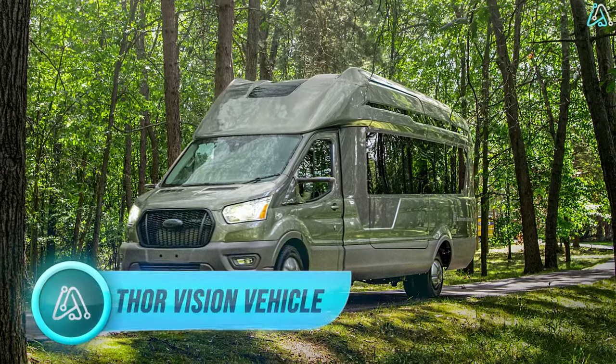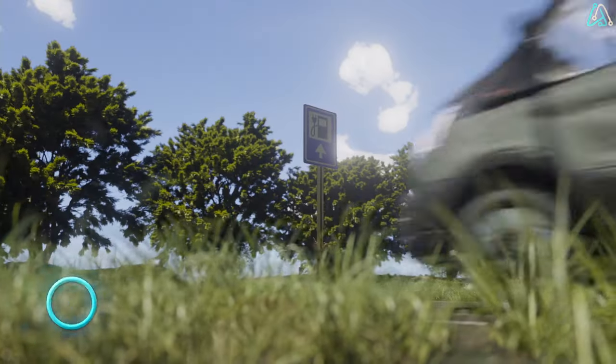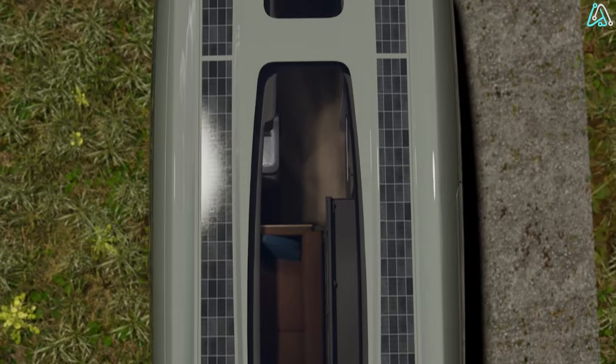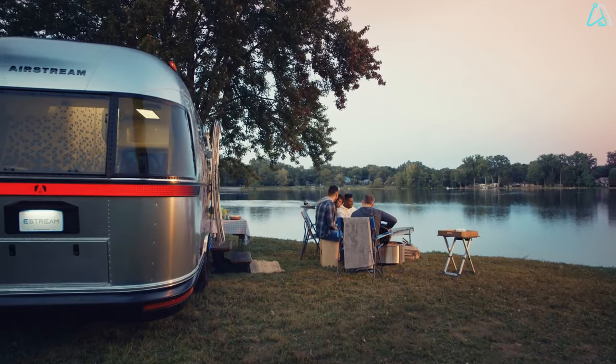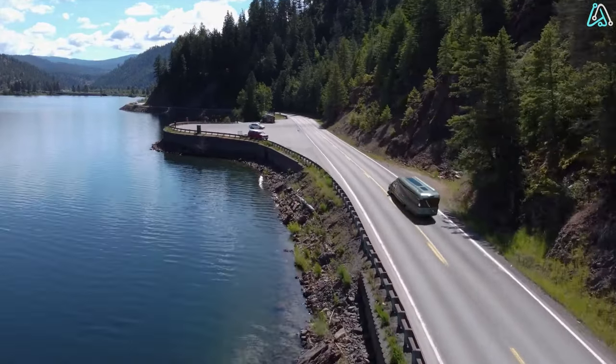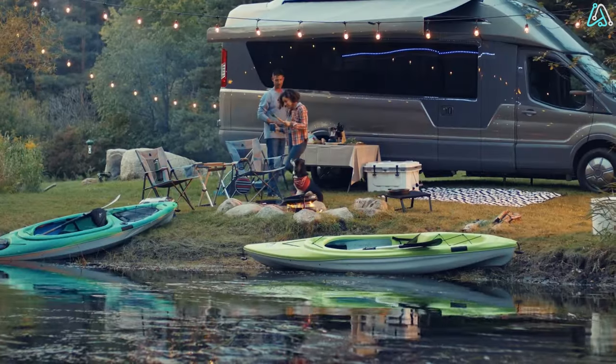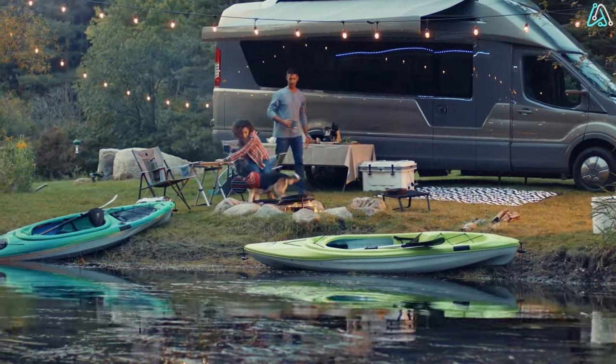Number 2. Next up, we have the Thor Vision Vehicle, a groundbreaking innovation in the world of electric camper vans. Thor Industries has set a new standard for outdoor enthusiasts with this revolutionary concept. This electric wonder boasts best-in-class range, pushing the boundaries of adventure with an astonishing 300-mile journey on a single charge.